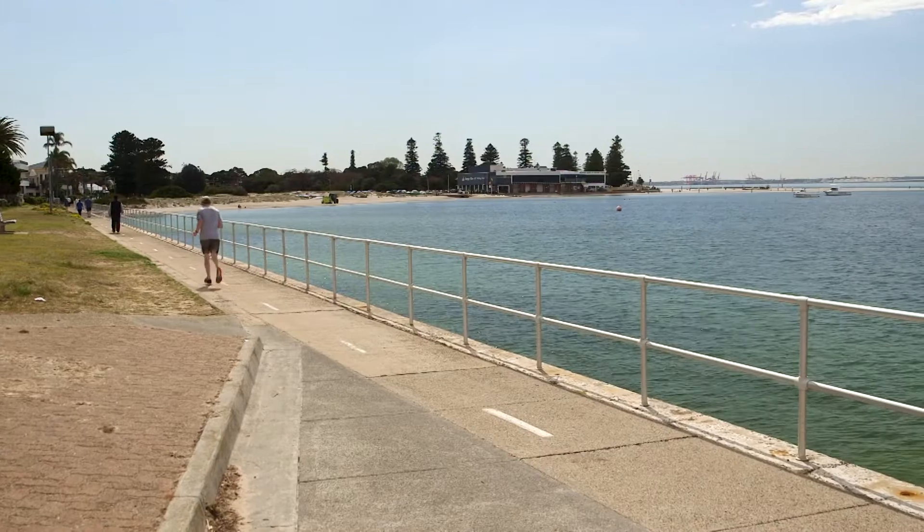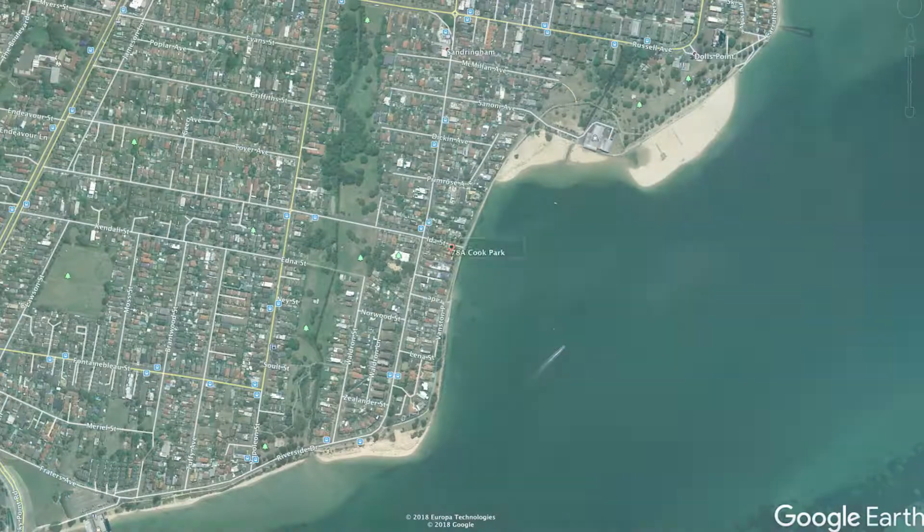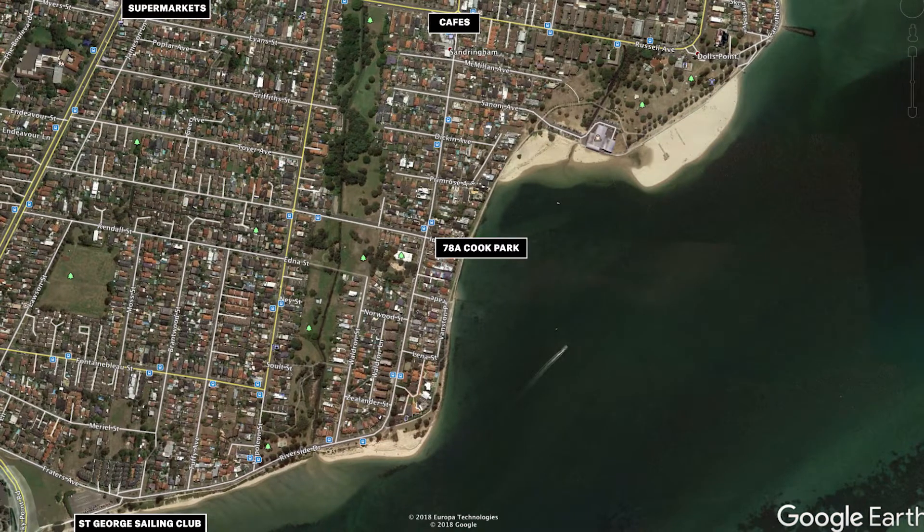Just a stroll from your door, you'll find yourself safely swimming within the beach enclosure or enjoy a sunset drink at the Sailing Club. And cafes, supermarkets and bus transport are all just moments away.